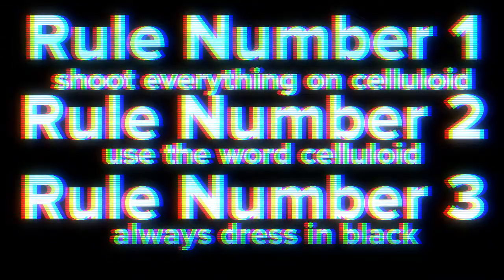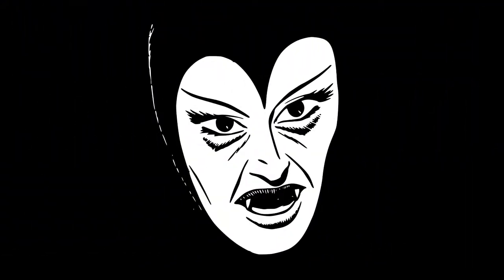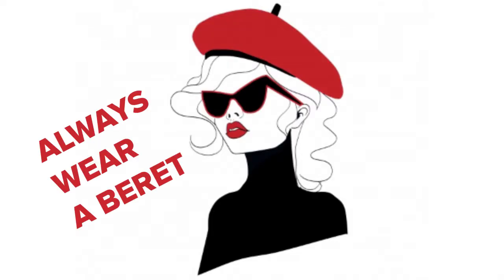Dress your characters in black, dress your baby in black, dress your plastic pet snake in black, and start smoking. Everyone must be smoking — you, your characters, your baby, your pet snake — everyone wearing black and smoking. That's how you make art. And a beret. Always wear a beret.